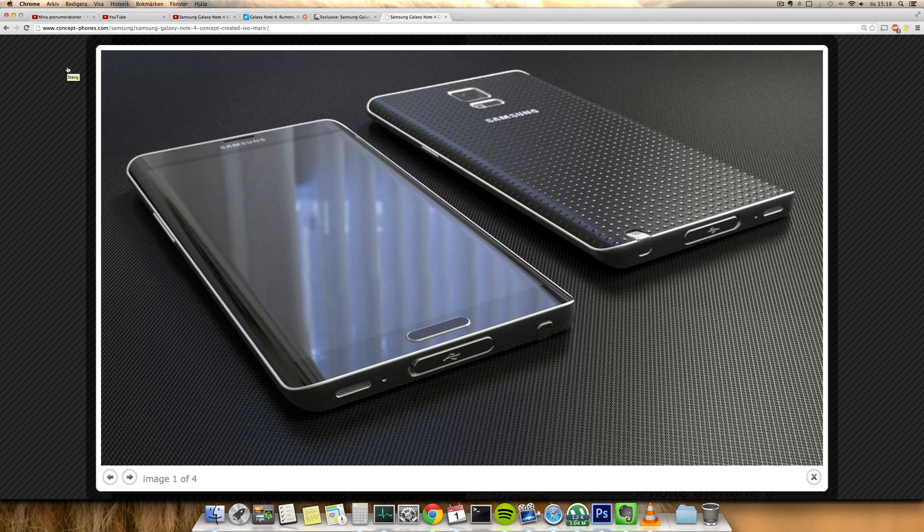Hey guys, so today I want to do a quick video talking about some of the possible killer features in the next Galaxy Note phone from Samsung, which we're probably gonna see around the September timeframe. In this video I want to talk a little bit about the leaks that we have seen and what we're expecting to see.